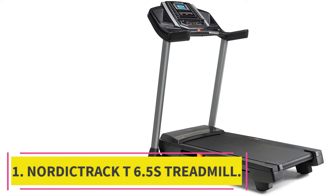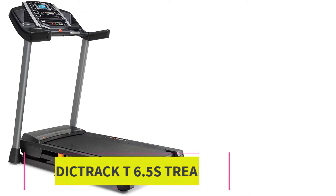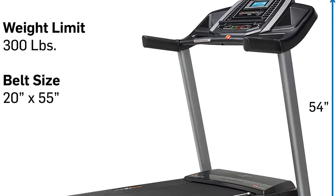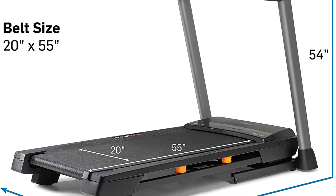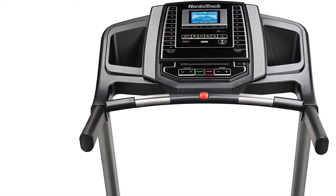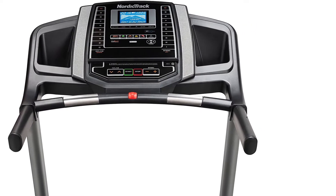Starting at number 1: the NordicTrack T6.5S Treadmill. The NordicTrack T6.5S is the perfect combination of performance and convenience for a home treadmill under $1,000. The smart response motor delivers smooth, self-cooling power for speed, interval, and endurance training all in one machine.